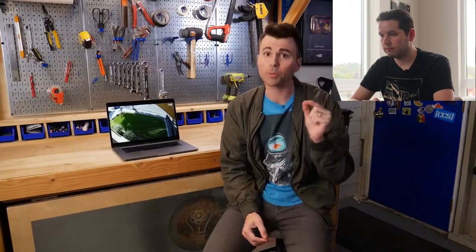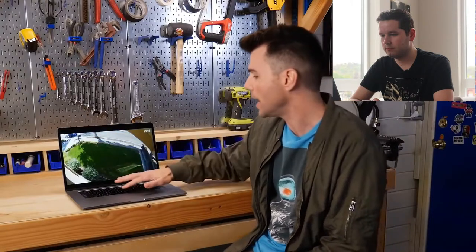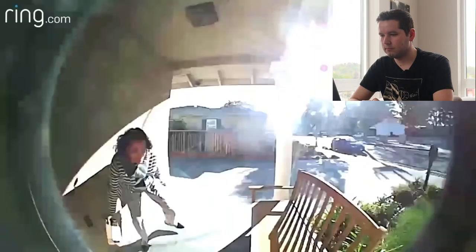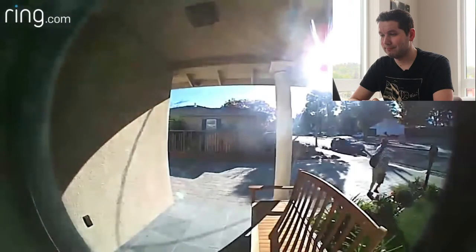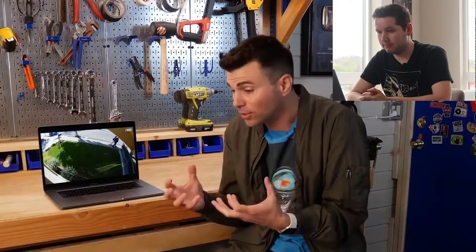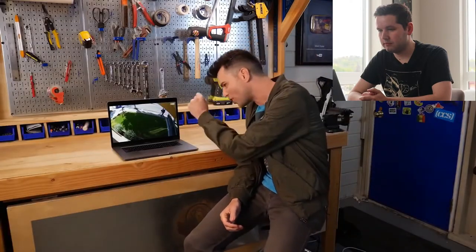About seven months ago he noticed a package was reported as delivered but never arrived, so he checked his security cameras and noticed a couple out for a stroll with backpacks, just going around the neighborhood making an afternoon out of it. I've never seen this happen but I've heard it's a pretty big issue. He took it to the police, and even with video evidence they said it's just not worth their time. So you feel powerless, and he felt something needs to be done to take a stand against dishonest punks like this.